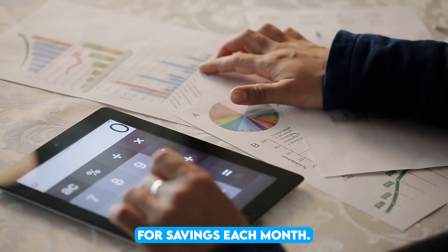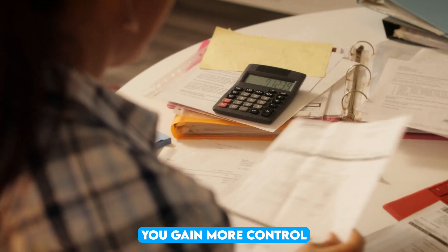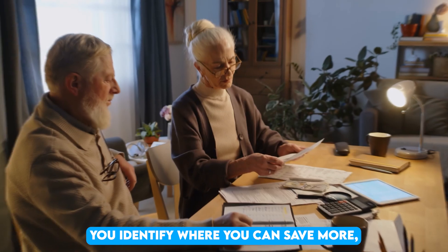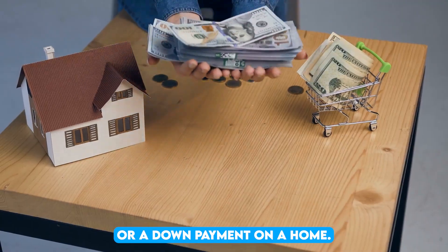Allocate a specific amount for savings each month, treating it as a non-negotiable bill. By setting clear limits on your spending, you gain more control over your finances and prevent overspending. A budget not only helps you identify where you can save more, but also enables you to plan for future goals, such as an emergency fund or a down payment on a home.